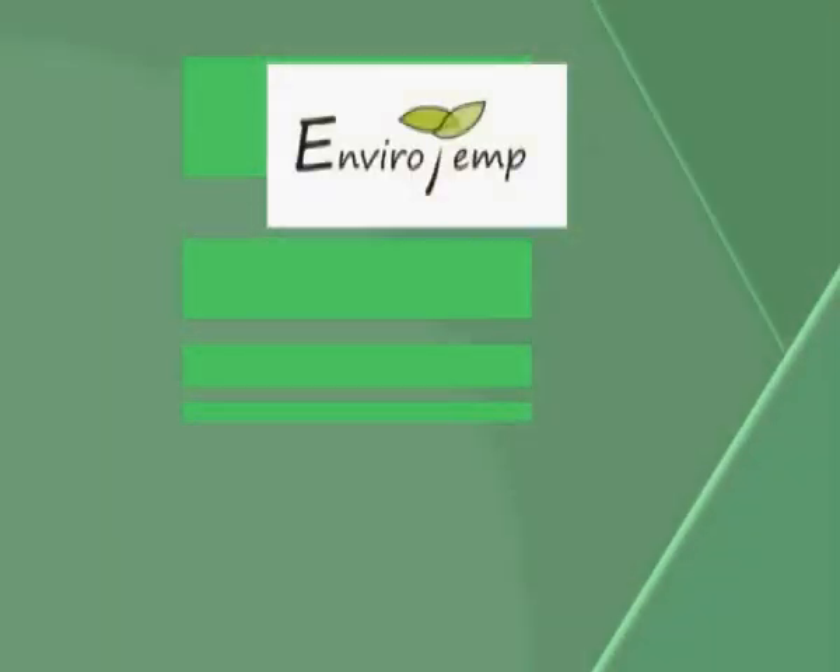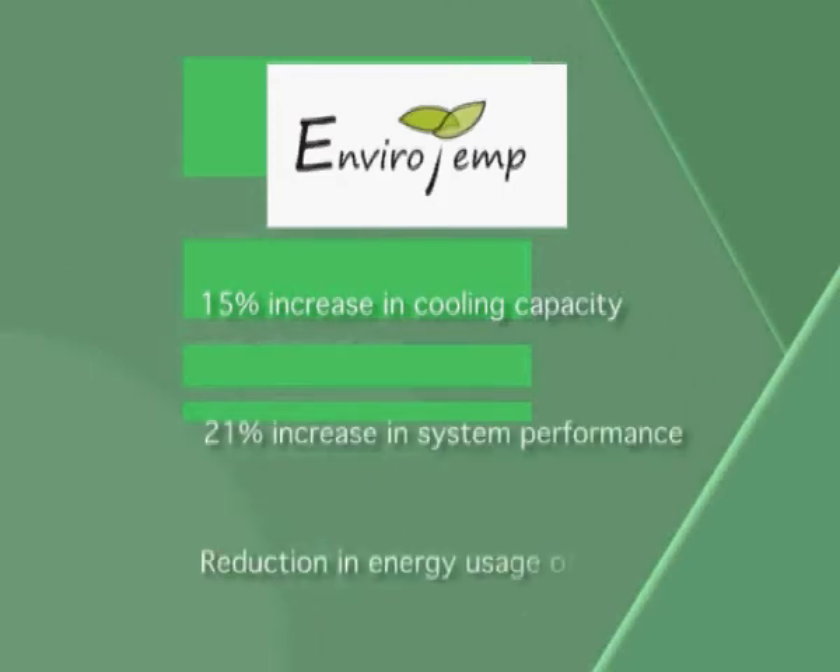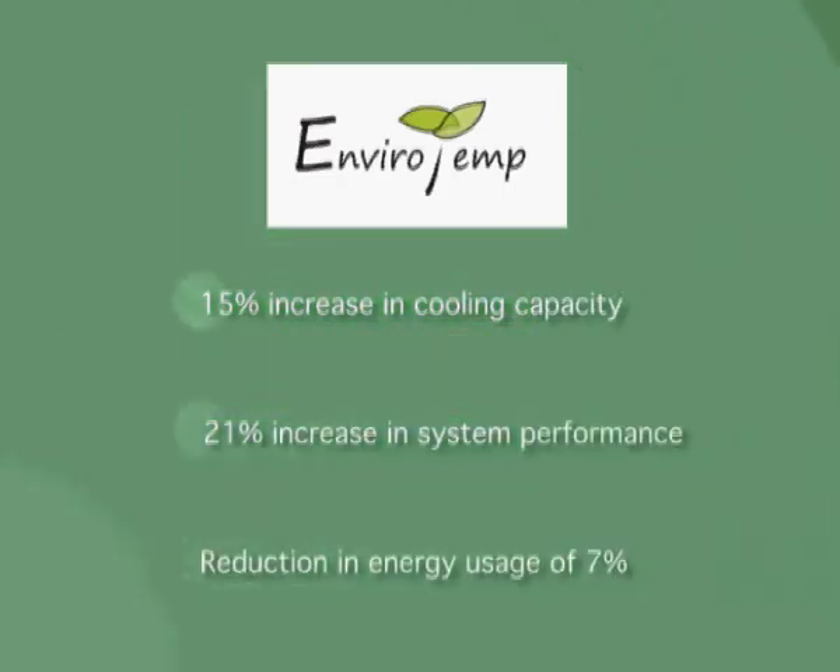In conclusion, by treating this system with EnviroTemp there was a 15% increase in cooling capacity, an overall increase in system performance of 21%, and a reduction in energy usage of 7%.